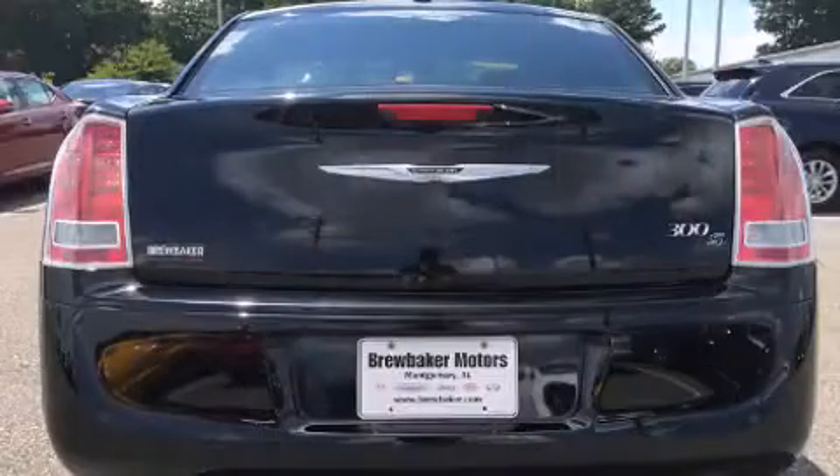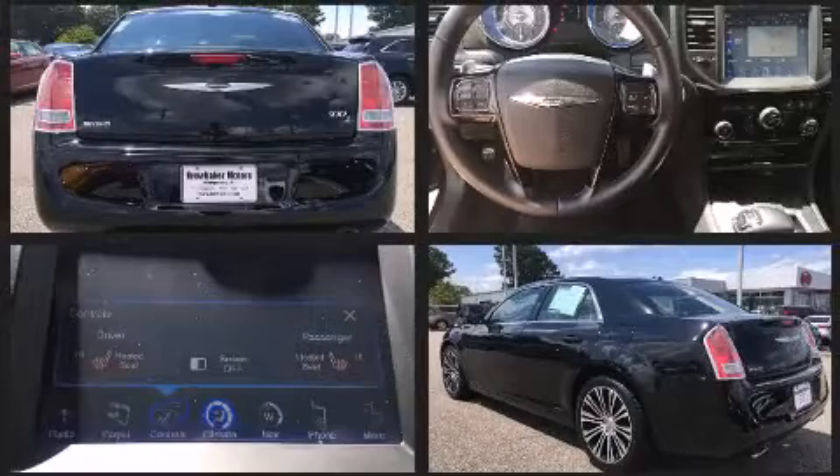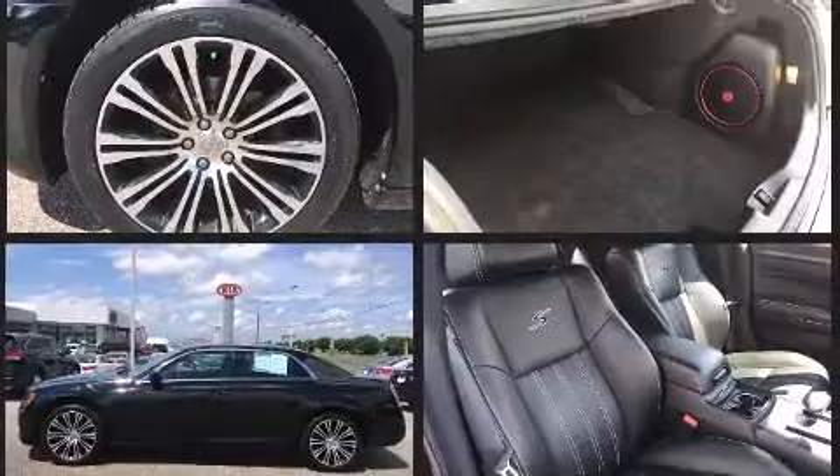Top features include power front seats, variably intermittent wipers, a trip computer, an automatic dimming rear-view mirror, heated seats, front fog lights, and more.